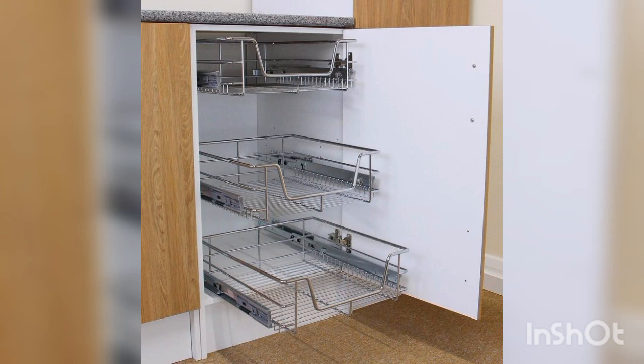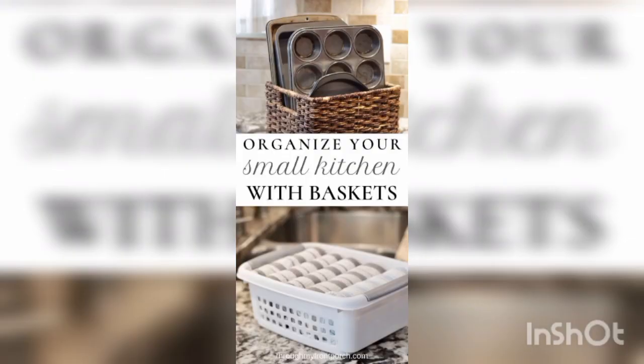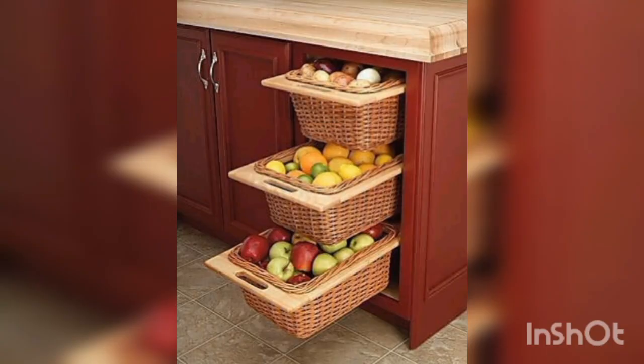Next is multi-purpose — consider using baskets for multiple purposes, such as storing snacks and produce in the same basket. That is a huge benefit of baskets. Next is cleaning — baskets can collect dust and debris, so ensure that your baskets are easy to clean and maintain.